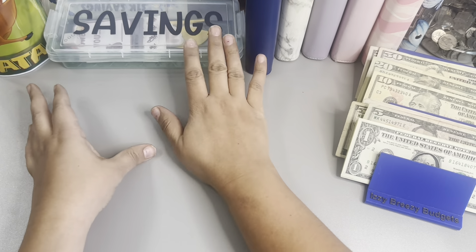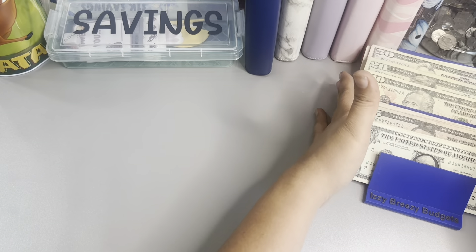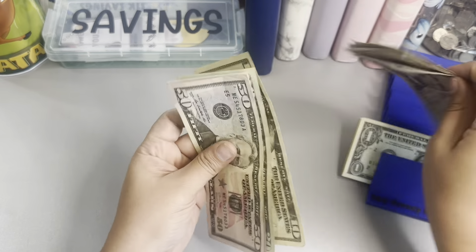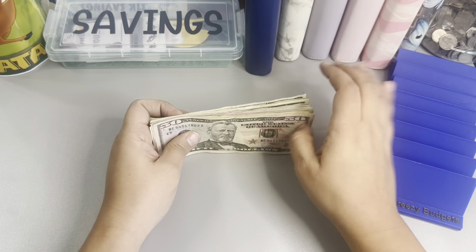Hey guys, welcome or welcome back to my channel. So today we're going to be doing our savings challenge video and let's get started with the money count. I don't have a lot of change, so let's see how this works out.